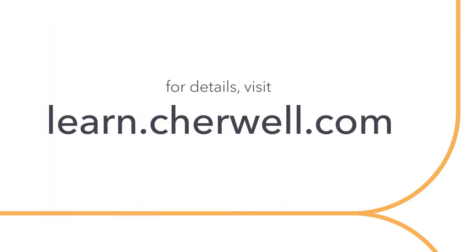For more information about this course and to sign up, visit learn.sharewell.com. We'll see you there!